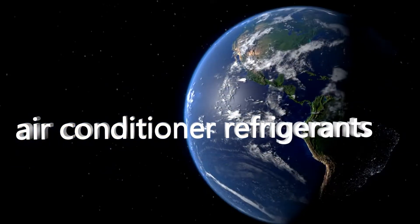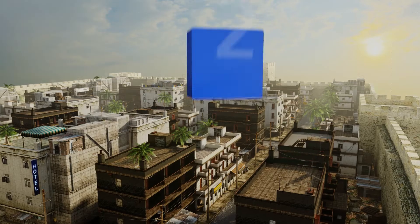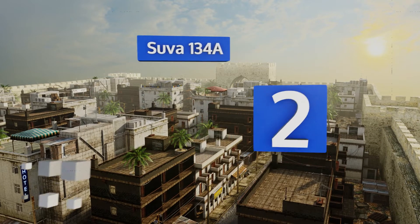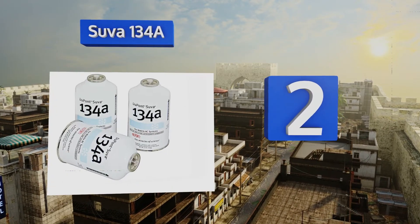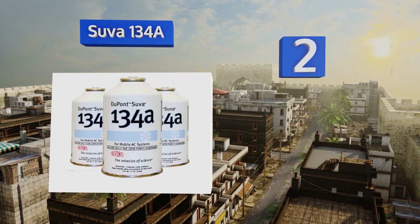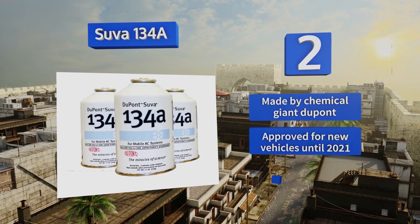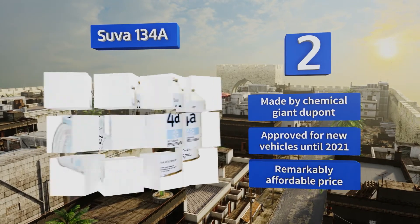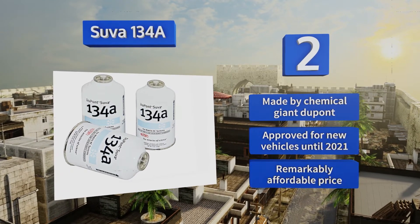At number two, one of the primary components in many of today's most effective blends, Suva 134A directly replaced R12 in passenger cars in 1993. It's present in a huge majority of autos because it's currently one of the more environmentally friendly options. It's made by the chemical giant DuPont and is approved for new vehicles until 2021. It's sold at a remarkably affordable price.